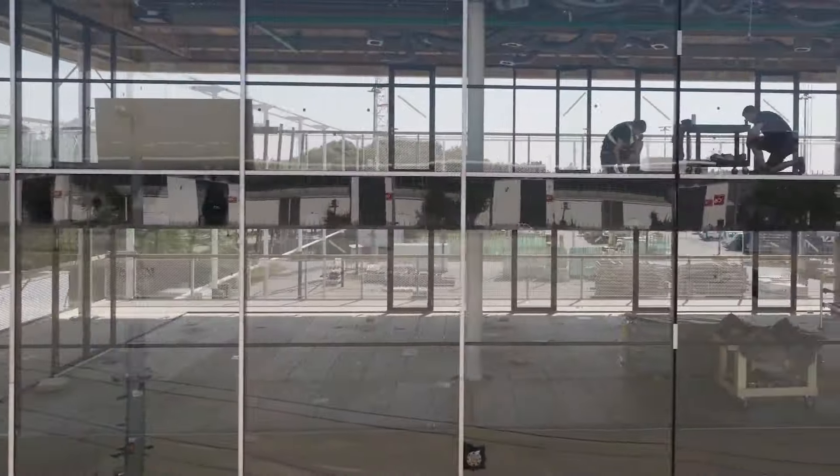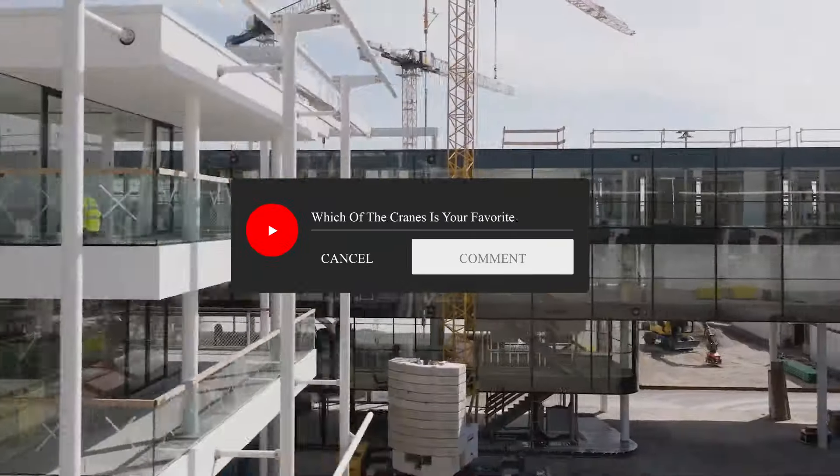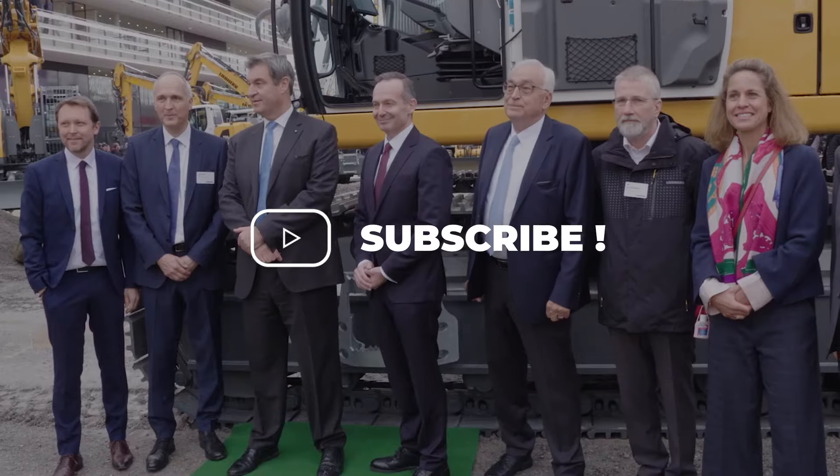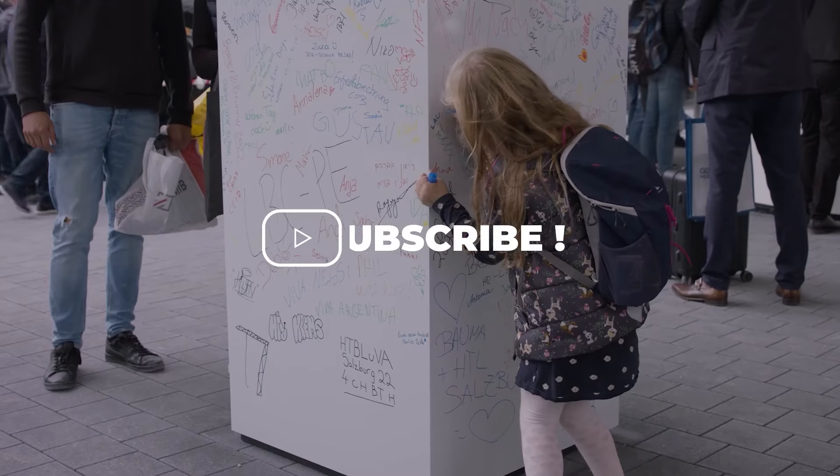And here we end today's video. Let us know which of the cranes is your favorite in the comments below. Make sure to hit subscribe right now so you can get updates on mesmerizing machines. See you in the next one!